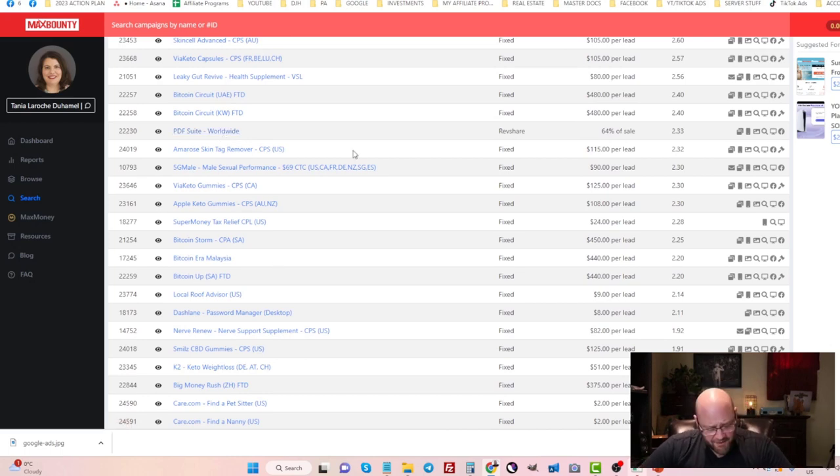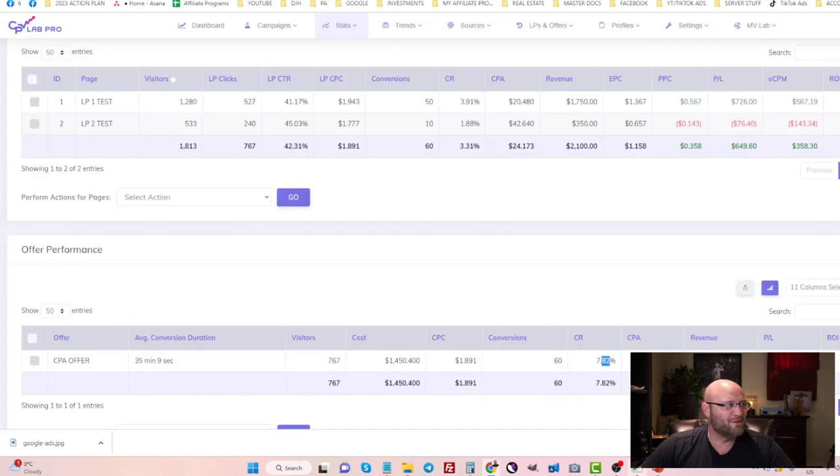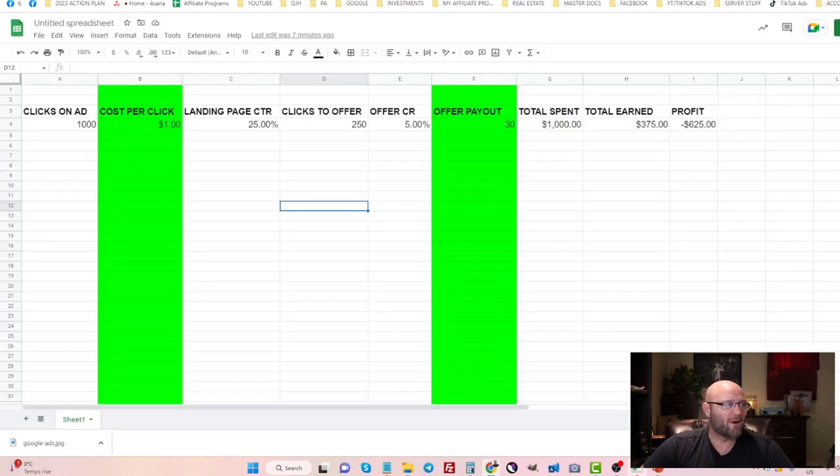The next number to focus on is your landing page click-through rate. If you're running affiliate offers on Google Search Ads, you must use a landing page. I'm constantly testing landing pages for every campaign — I always have at least two running. Right now one is converting at 3.91% and the other at only 1.88%. Let's look at the formula I use to figure out whether I'll even test an offer, and then tweak based on what's happening in tests.